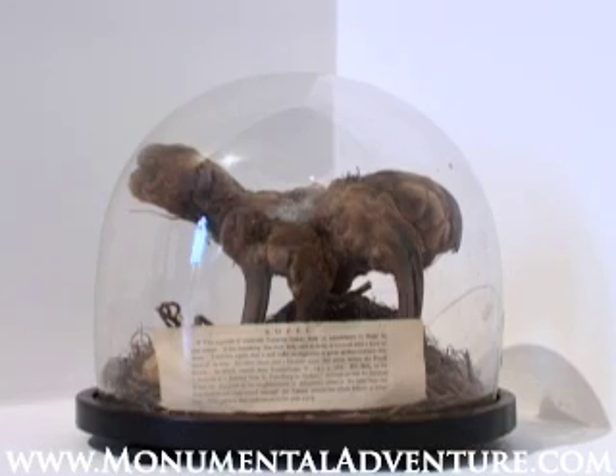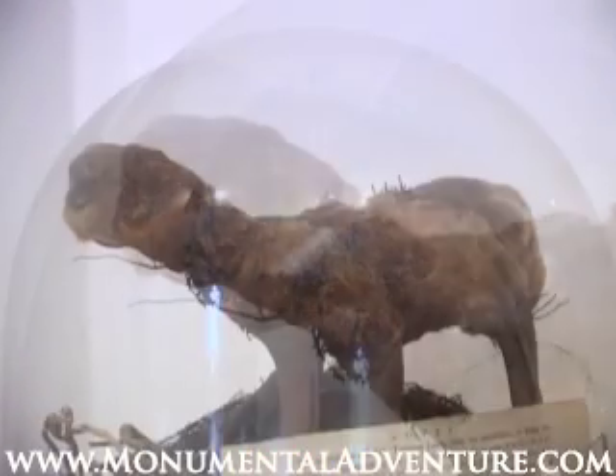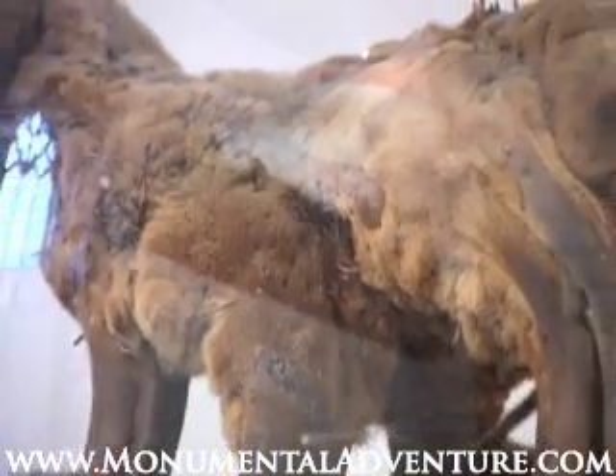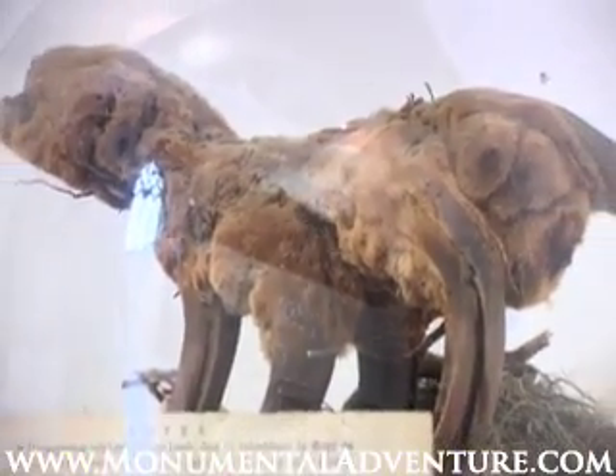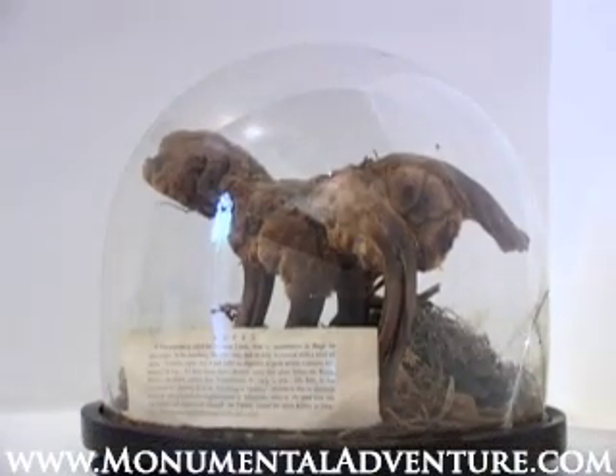One curious exhibit is the Vegetable Lamb of Tartary. In the Middle Ages they believed this strange plant grew sheep as its fruit. As you can see, the little furry creature with its legs and tail does bear more than a passing resemblance to a lamb. It is, in fact, the stem of a fern found in Central Asia called Cibotium barometz.